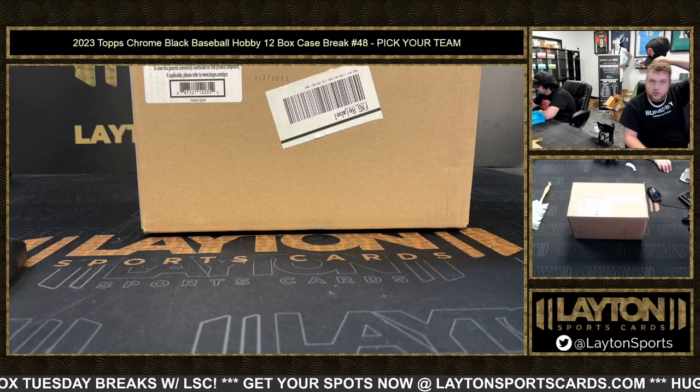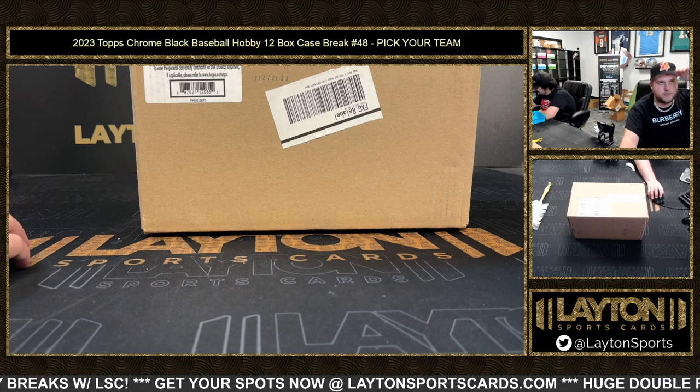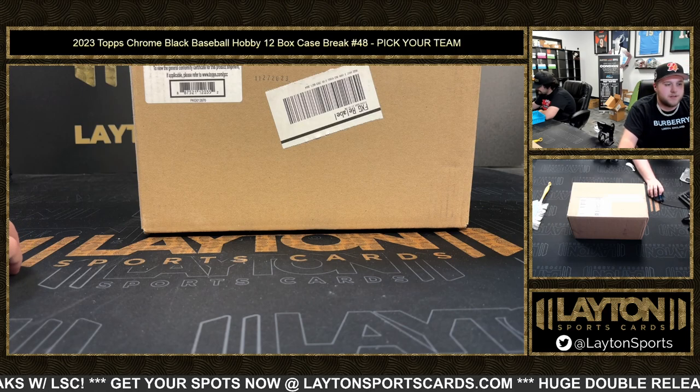What's going on everyone, Sam here with Latent Sports Cards. We're ripping 2023 Topps Chrome Black Baseball hobby — 12-box case number 48, pick your team style.